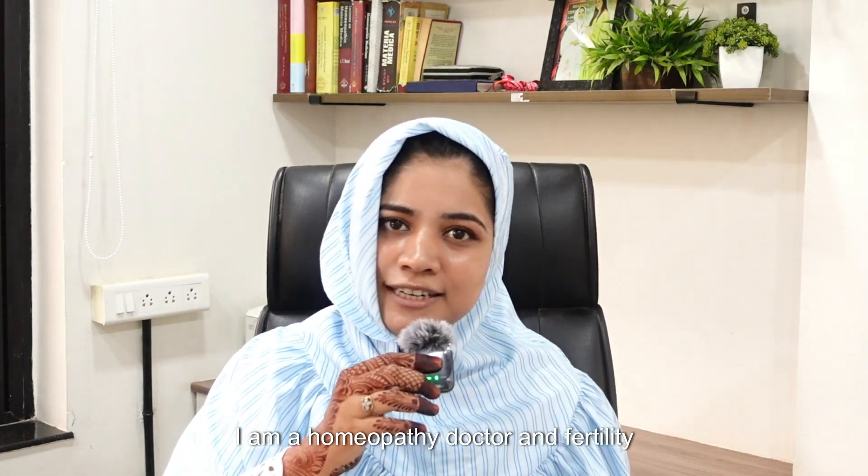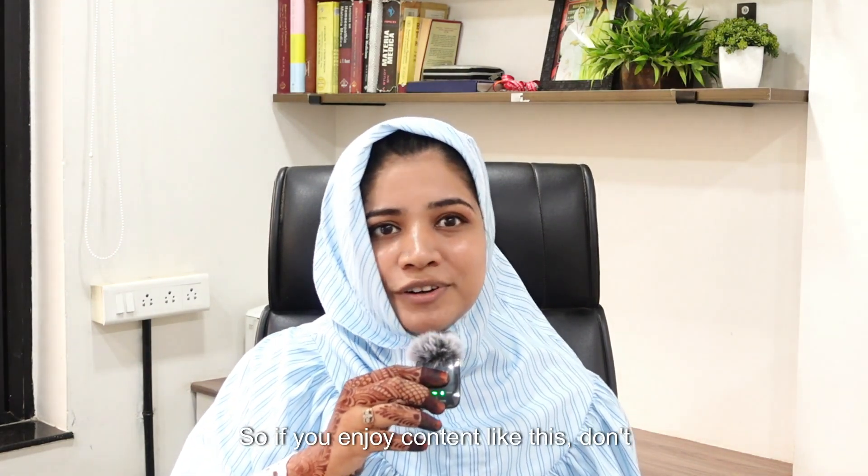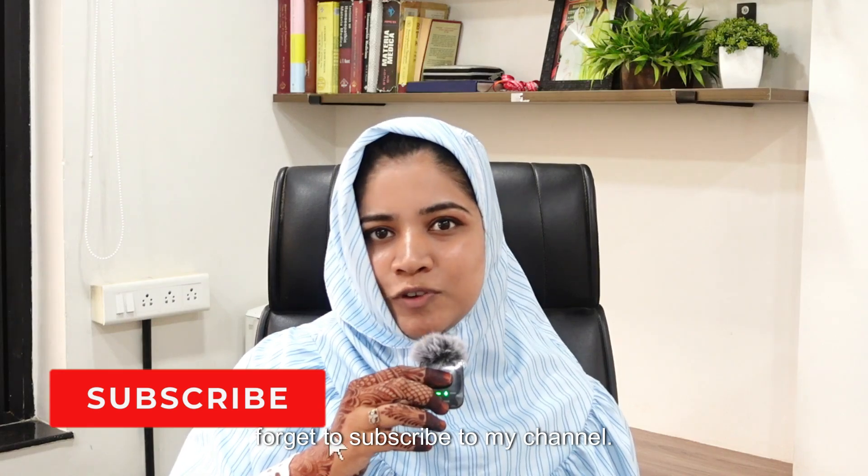Hi everyone, I am Dr. Zainab Tajir. I am a homeopathy doctor and fertility specialist, and I specialize in helping couples conceive naturally through homeopathy and holistic lifestyle changes. If you enjoy content like this, don't forget to subscribe to my channel.